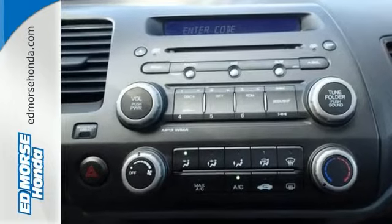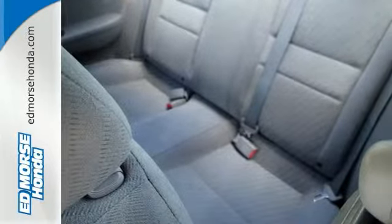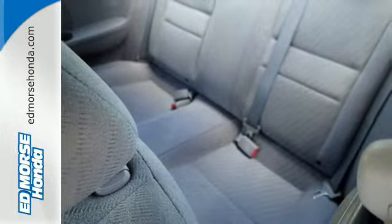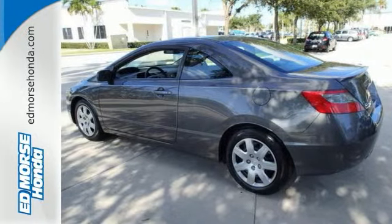This vehicle comes with a safety rating of 5 out of 5 stars. Stop skidding and buckle up with anti-lock brakes and slow down faster. Give yourself more room by folding down the rear seat, and check out the rear spoiler on this ride.